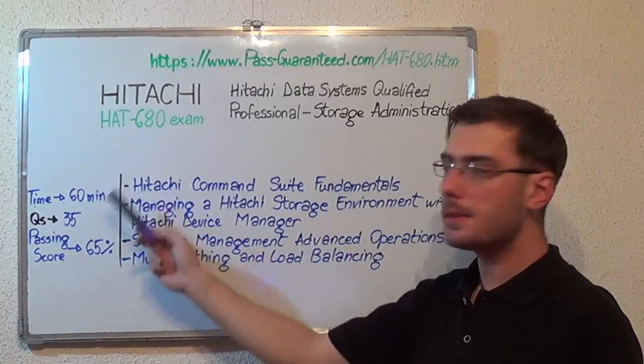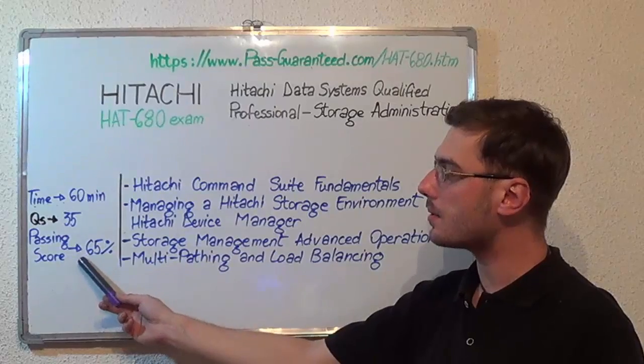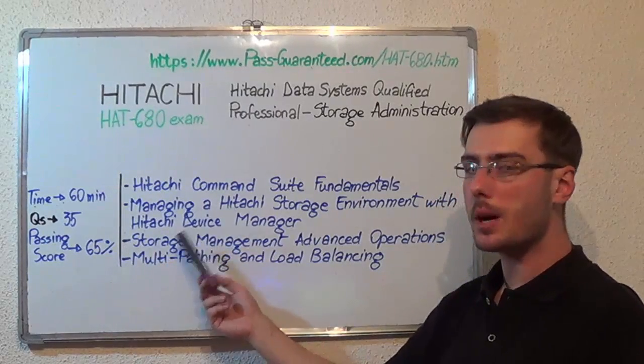Here you have some basic test information. The duration of this exam is one hour, there are 35 questions, and the minimum passing score is 65%. Now let's move on to the exam topics.